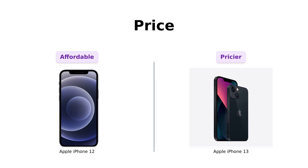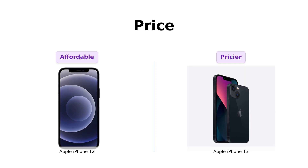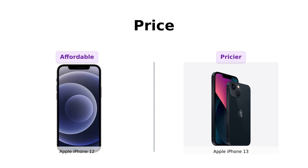First up, the iPhone 12. This beauty comes in at a wallet-friendly $449, and over here the iPhone 13 strutting in at $593. That's a $144 difference, folks. With that extra cash you could buy, I don't know, maybe a year's supply of avocado toast?